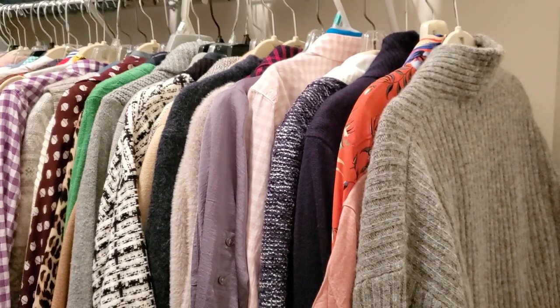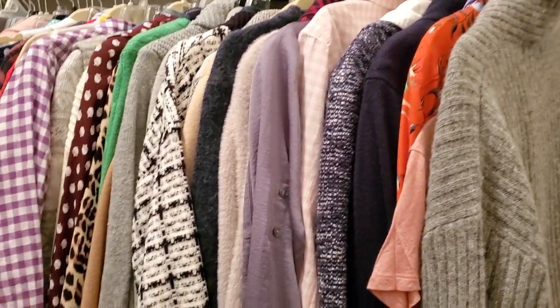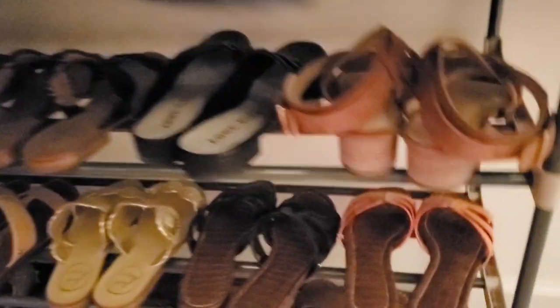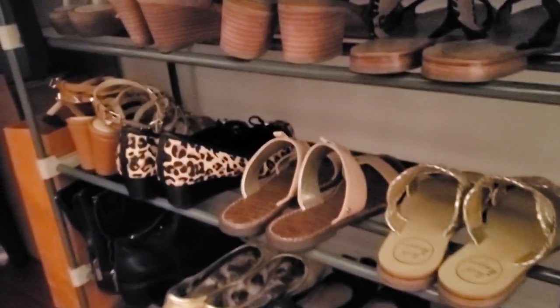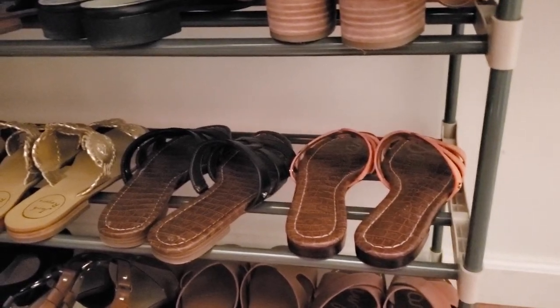Over here I have more clothes — these are mostly long sleeve shirts. Down here are my shoes. I got this shoe rack and I love it — look how wide it is. This one stores three, four, five, six pairs of shoes.